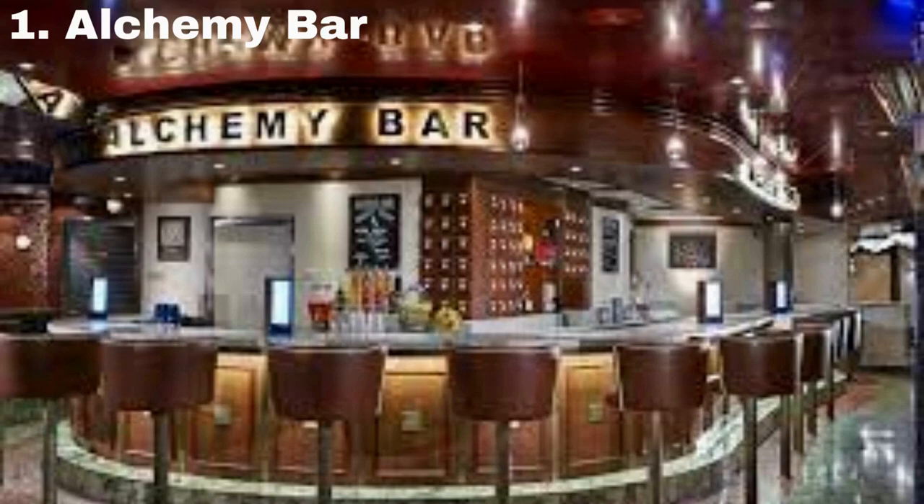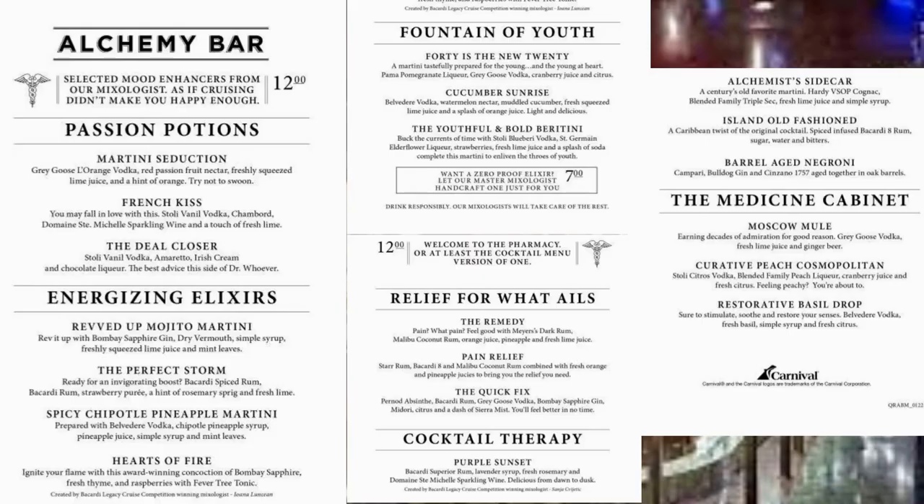First up is Alchemy Bar. This is a favorite among seasoned Carnival cruisers, with its high-end and unique cocktails — definitely give it a try. My pick for this venue is The Perfect Storm, but if alcohol isn't your thing, just ask for those zero proof drinks.